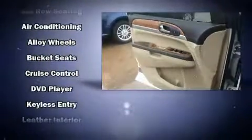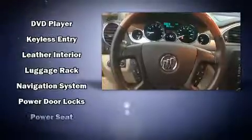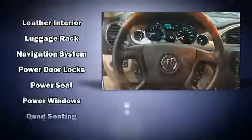Safety equipment has been integrated throughout, including dual front impact airbags, head curtain airbags, traction control, brake assist, a panic alarm, OnStar, and four-wheel disc brakes with ABS.